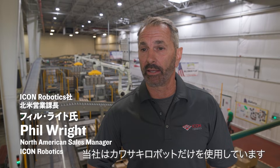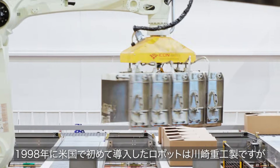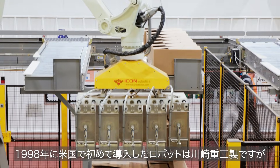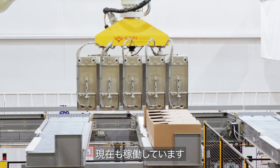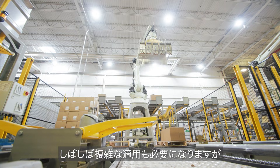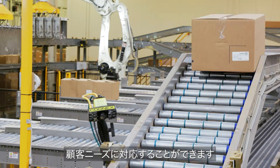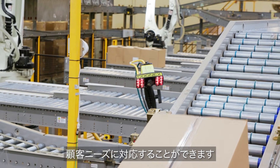We work exclusively with Kawasaki. Not only is it a great product, but they're a great partner. Our first robot installed in the United States was a Kawasaki in 1998 and it's still running today. We often come across complex applications and we can work hand in hand with Kawasaki to develop custom robotic solutions, software, or other tools that help us help our customer.